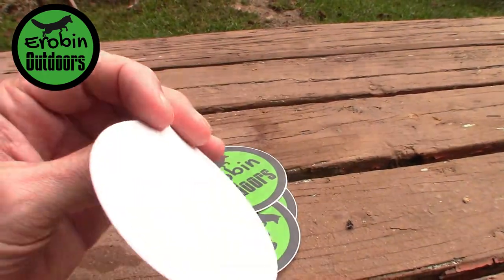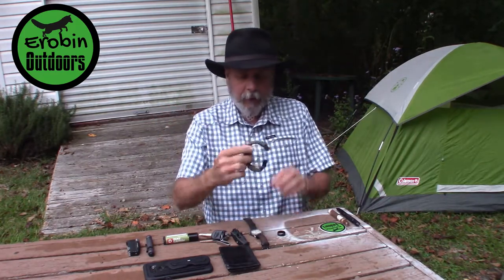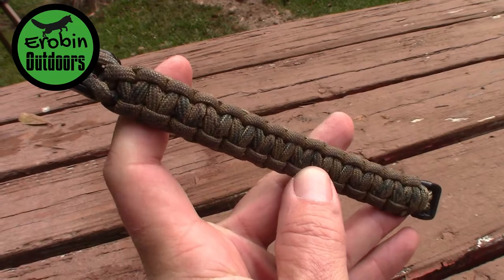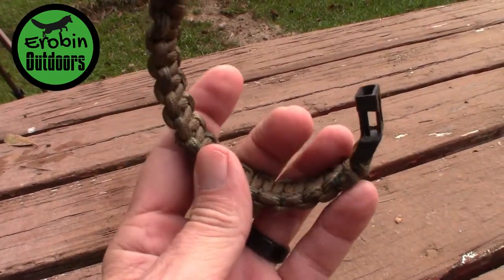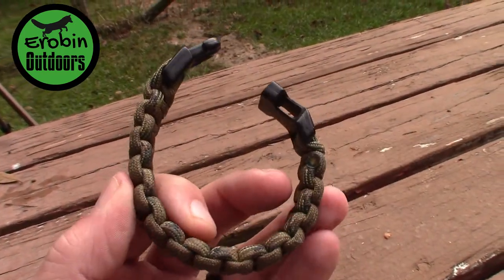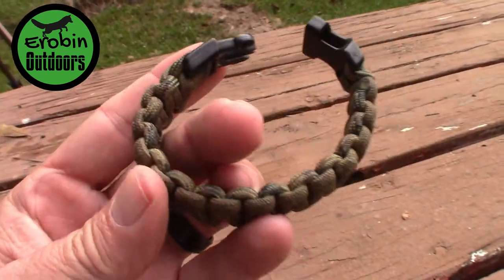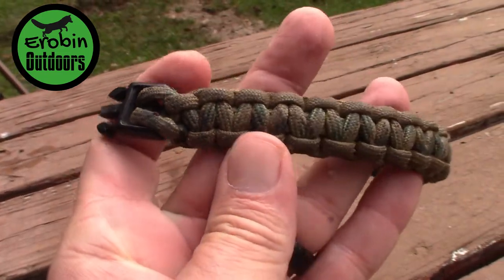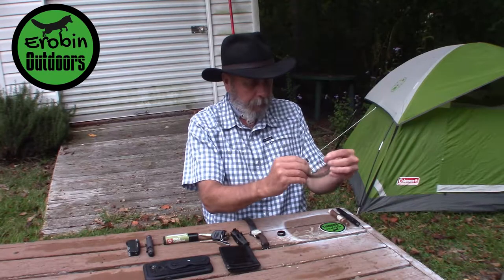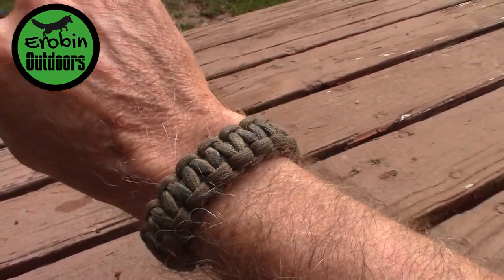On my right wrist I keep a paracord bracelet. I don't know exactly how many feet of paracord that is, but if I needed it in an emergency it's there. I used to make these and might get back into it - they're easy once you get the pattern figured out. I made this one myself. I have small wrists, so I was able to make it to my size, because the ones at the store are just too big for me.